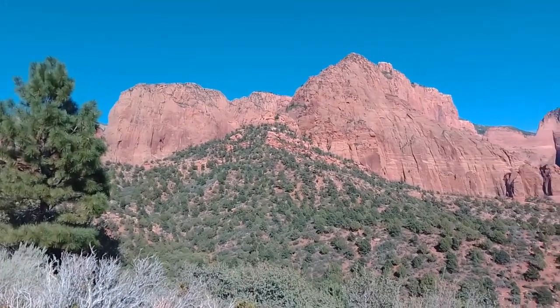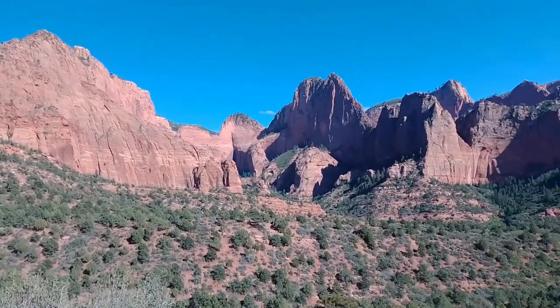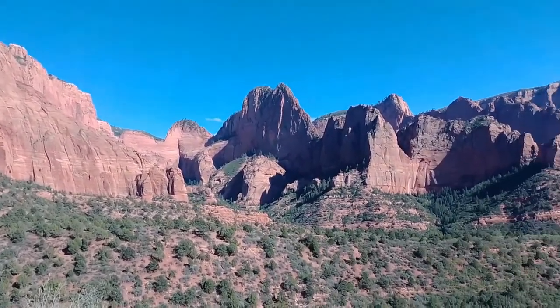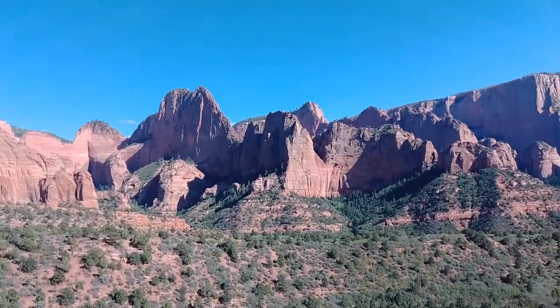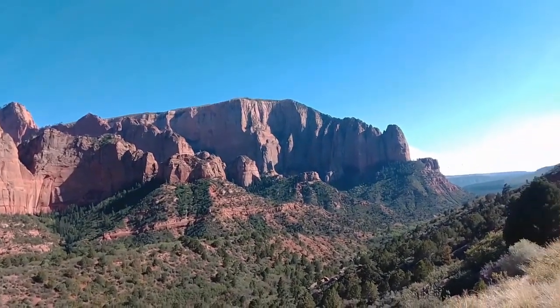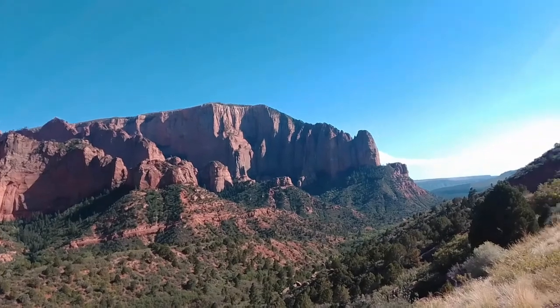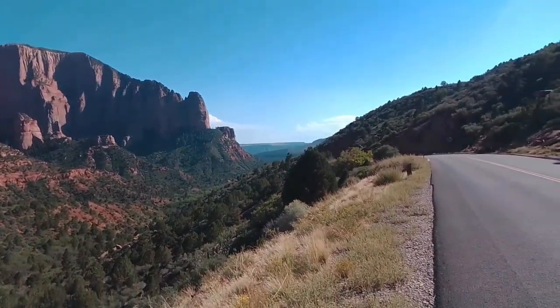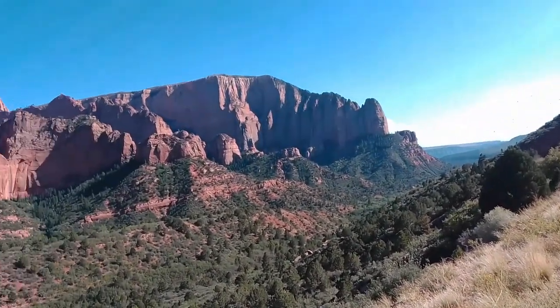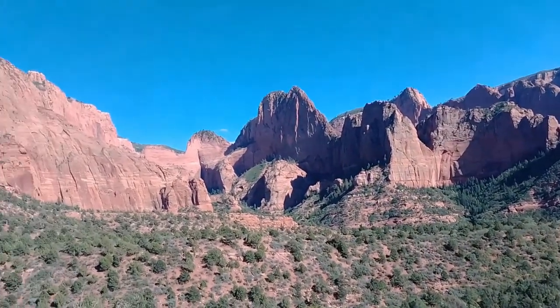Here we're looking down into a south-facing section of the Kolob Canyons. We had a very heavy rainstorm here this morning, and it's really, really cleaned the air out significantly. So the red sandstone is just popping.